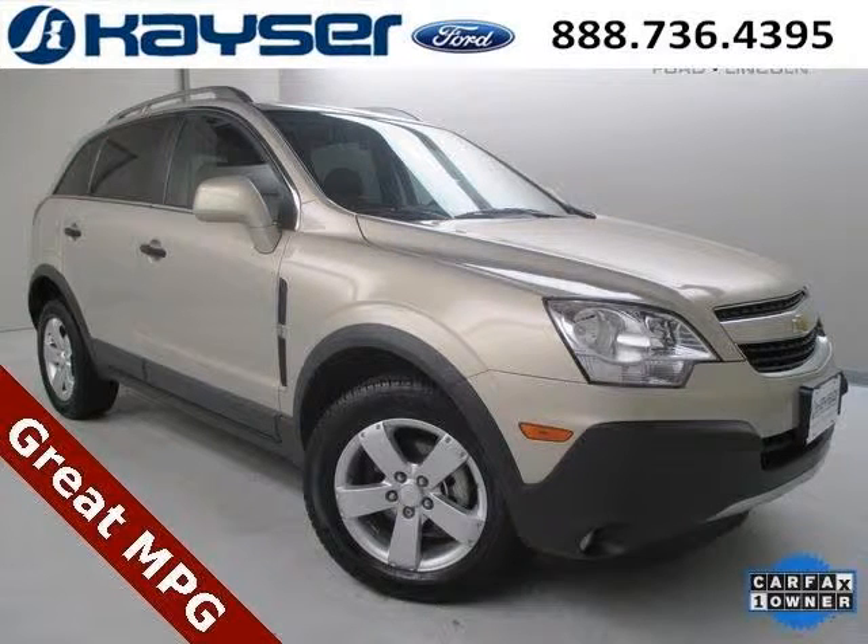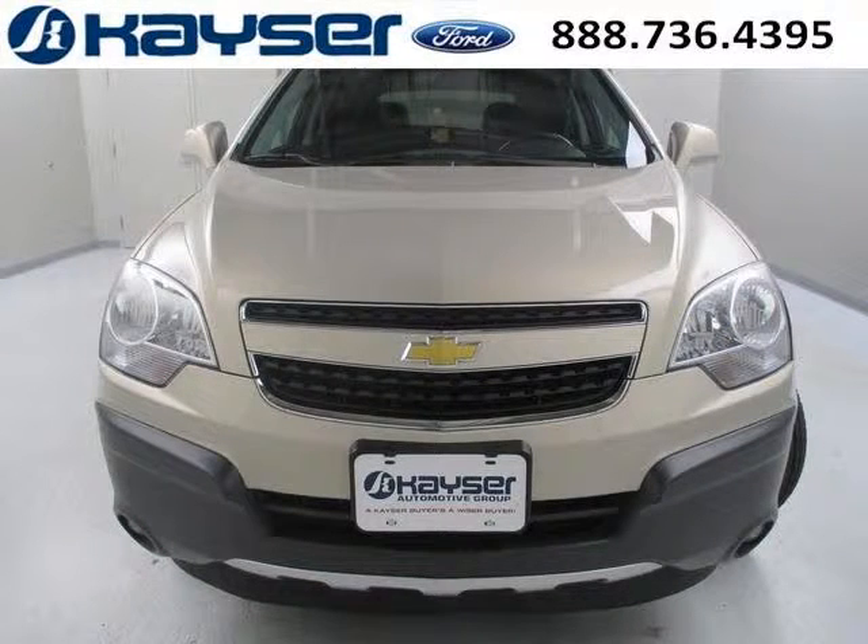Do you want to stretch your purchasing power? Well, take a look at this outstanding 2012 Chevy Captiva Sport Fleet. This Captiva Sport Fleet would look so much better with you behind the wheel instead of sitting on our lot.